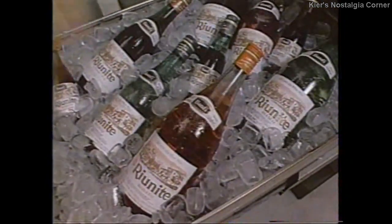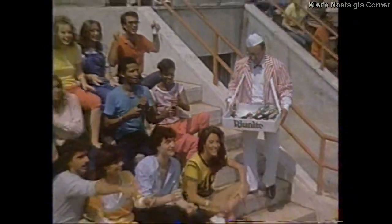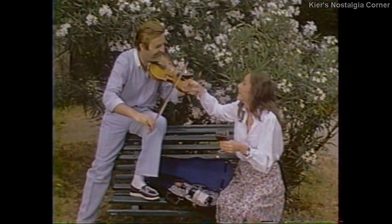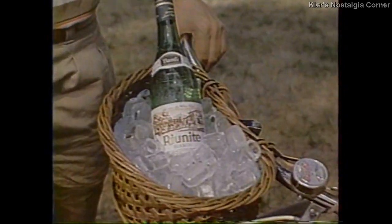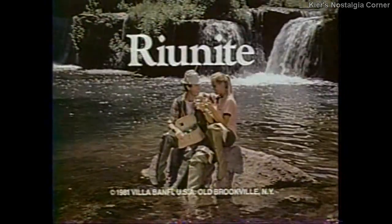Reuniti, you're nice. Reuniti, so nice. Reuniti. Reuniti, you taste so light. Reuniti, so refreshing light. Reuniti, you're nice. Reuniti, so nice. Reuniti.